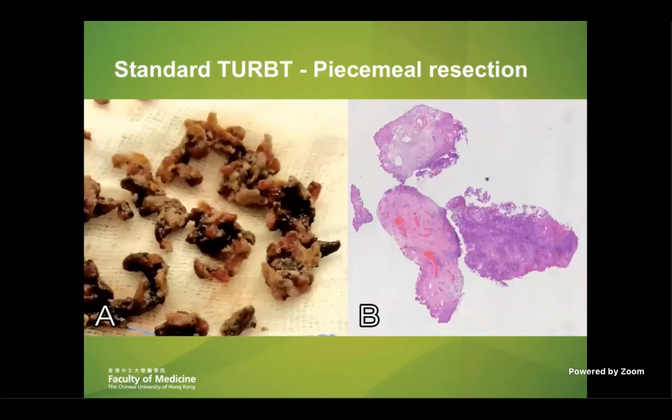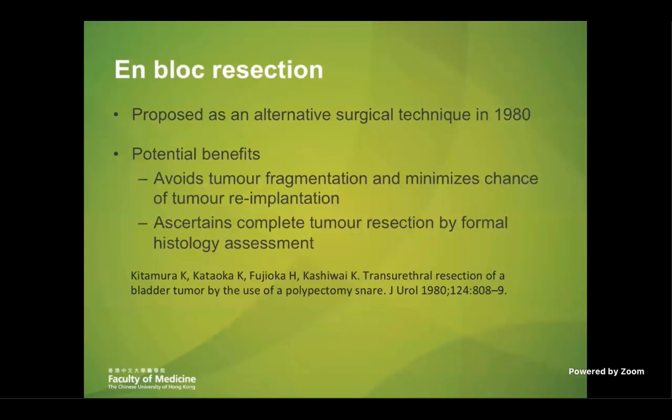Secondly, during the procedure, when we resect a tumor in a piecemeal manner, there will be a lot of floating tumor cells within the bladder. There's always a theoretical risk of seeding these tumor cells back to the bladder wall, leading to early disease recurrence.